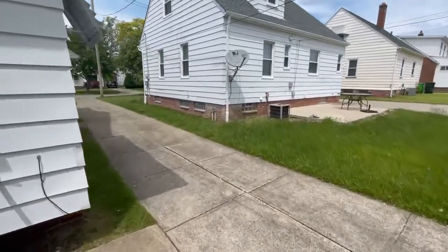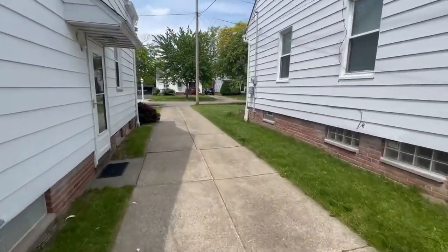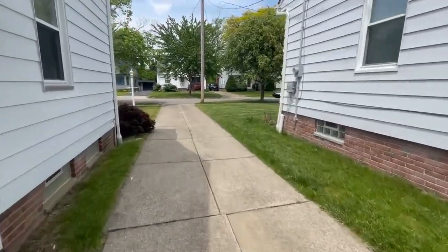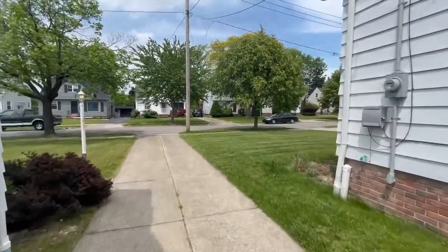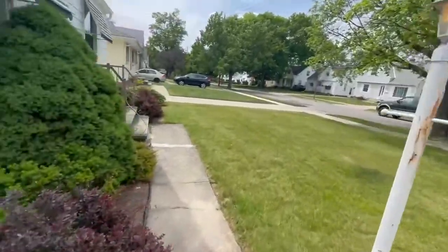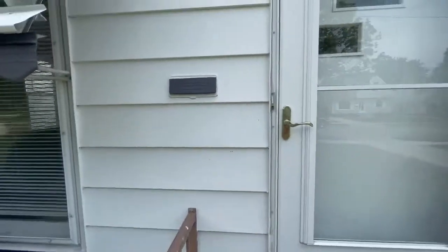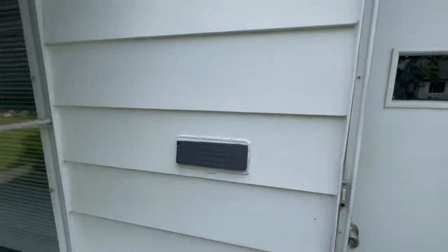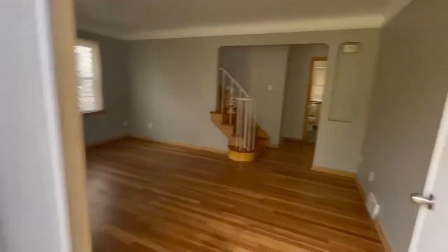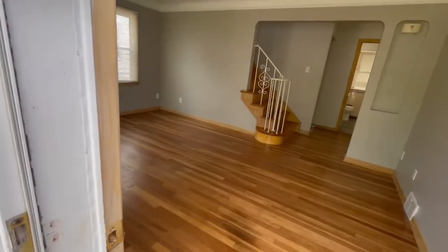Let me take you through the front — this is a fairly big house. Again, this is such a quiet neighborhood. Here's the front door — you immediately go into the living room.